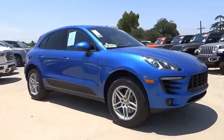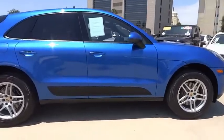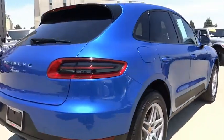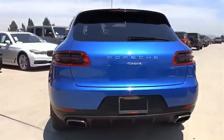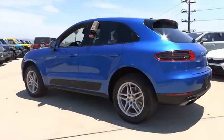Stop by and take a look at the 2018 Macan. The Porsche Macan is built for an intensive life in which the thirst for experience and thrills are ever-present. It comes with a tremendously dynamic performance, luxurious interiors, and amazing safety features.